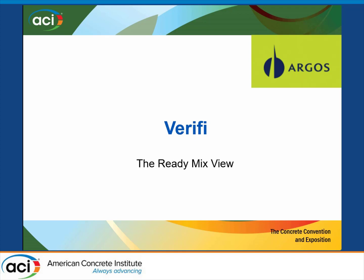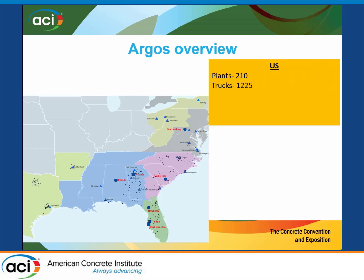Good afternoon. My name is Kirk Diedrich. I am the Director of Quality for Argos US. Just to give you an idea of our size, we run from about Richmond, Virginia, down into Florida and then across into Texas — Dallas and Houston — so we run about 210 plants, and as you can see, we have quite a few trucks out there.